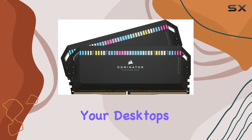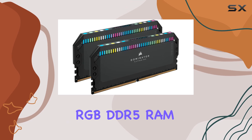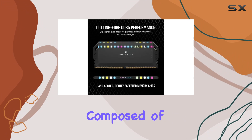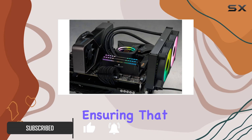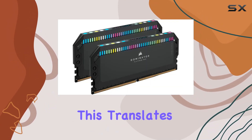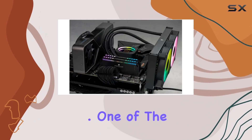If you're looking to supercharge your desktop's performance, the Corsair Dominator Platinum RGB DDR5 RAM is a game-changer. This 64GB kit, composed of two 32GB modules, operates at an incredible speed of 6000MHz, ensuring that your high-end CPU gets the data it needs quickly and efficiently. This translates to faster processing, rendering, and buffering, perfect for demanding tasks and gaming.